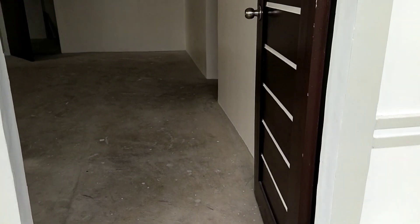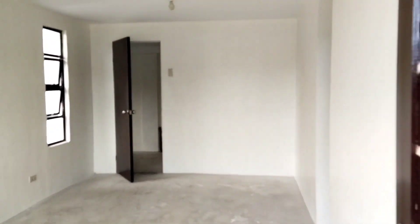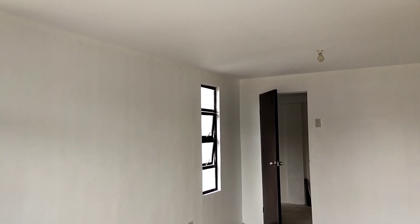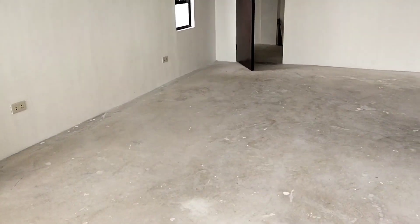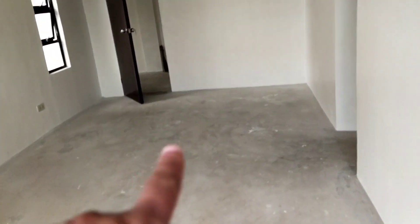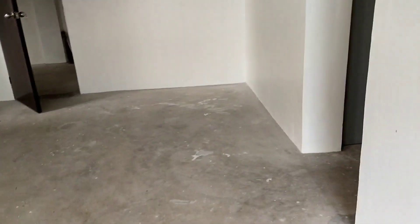Malaki yung kaibahan ng bahay na ni-remodel. Ito yung loob niya — ito yung sala. Tapos doon naman yung dining table ilalagay. Ito yung sala niya, malaki na siya. Maganda na ito para sa mga nagsisimula ng pamilya.